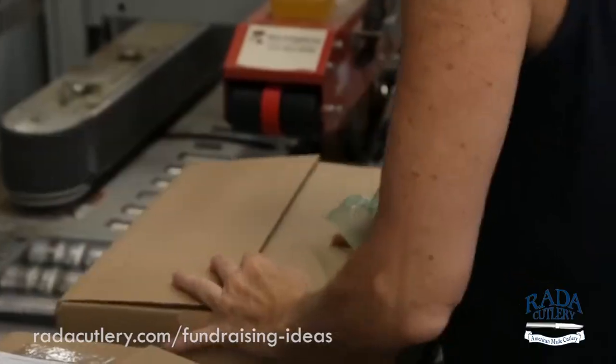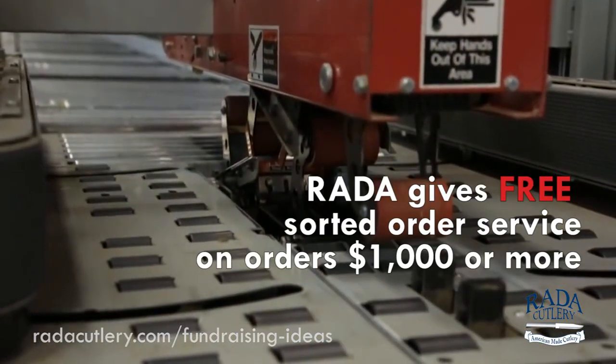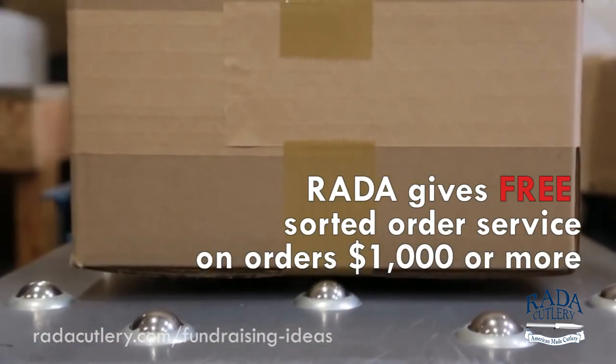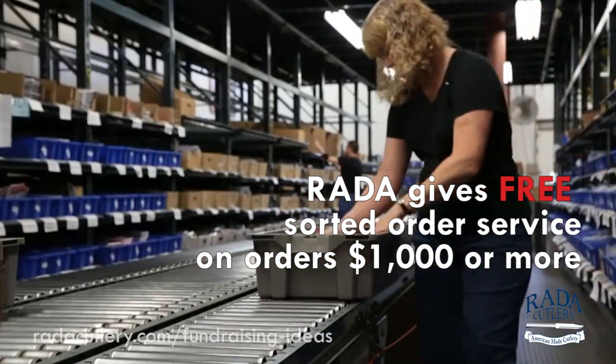If you're doing a catalog or order form fundraiser, the next step is ordering the products you've sold. While this step doesn't take long, it's very important that you order the correct products and the correct amount. If you provide your customers with the accurate products and amounts the first time, they'll appreciate the professionalism and want to participate in future fundraisers. So take your time with this process and compare your totals throughout.